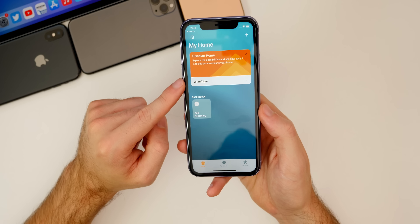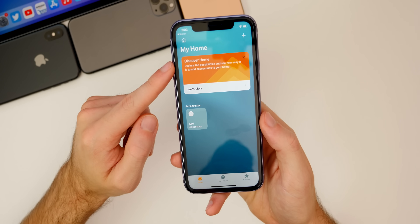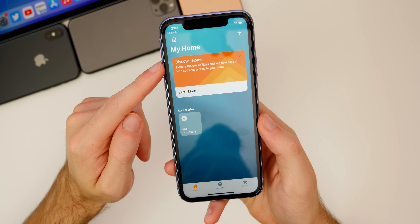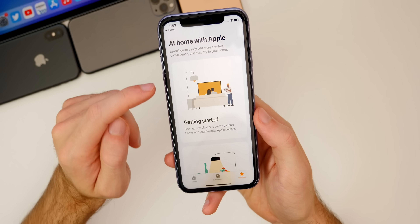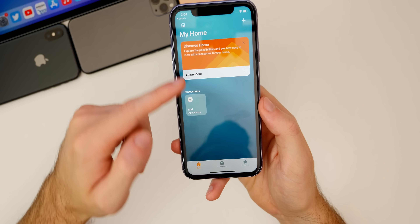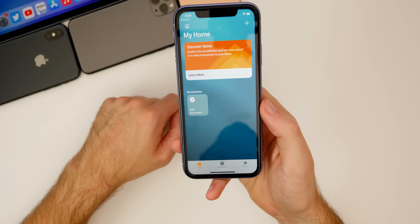If we go into the Home application, you'll notice there's a new Discover Home section right here. It says 'Explore the possibilities and see how easy it is to add accessories to your home.' You can click on Learn More, and it tells you about this. That was not there in iOS 14.0.1.